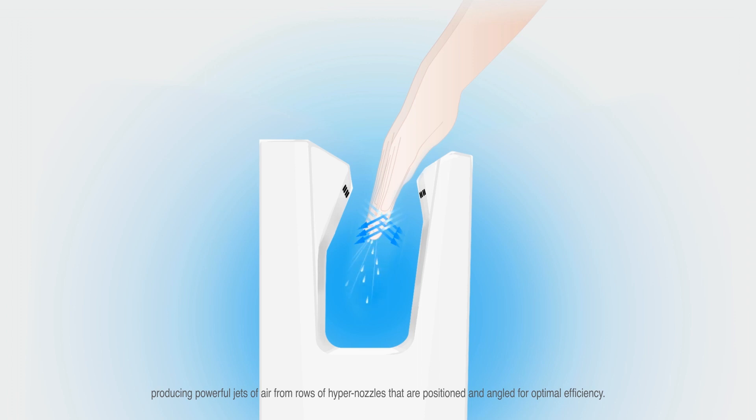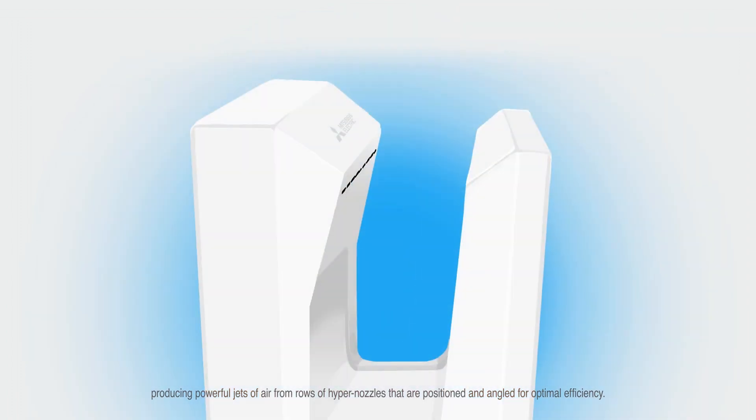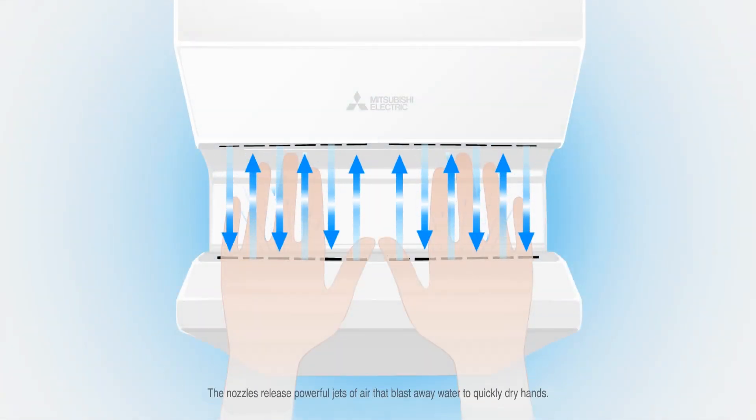The fan instantly begins to rotate rapidly, producing powerful jets of air from rows of hypernozzles that are positioned and angled for optimal efficiency. The nozzles release powerful jets of air that blast away water to quickly dry hands.